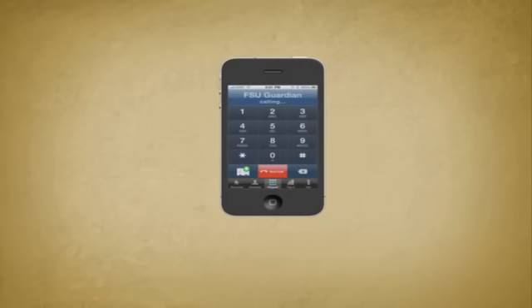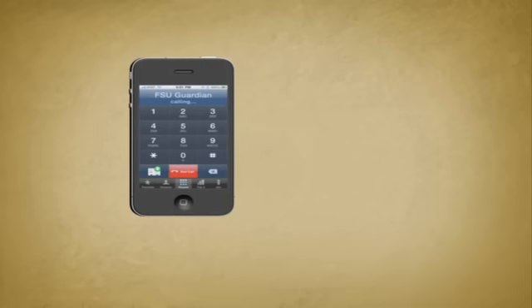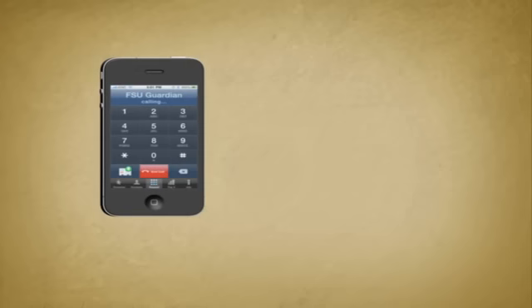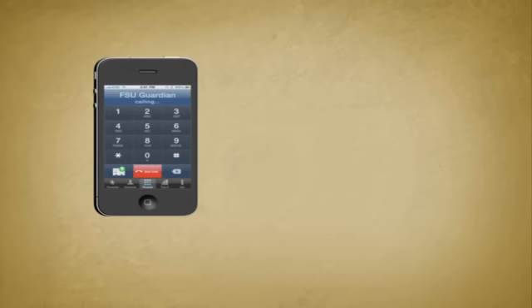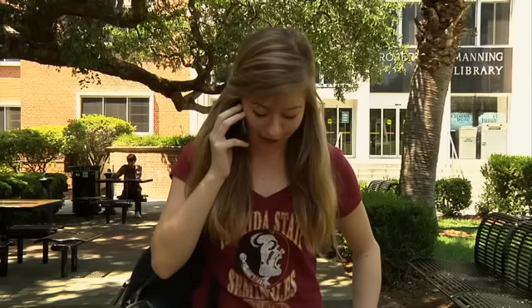Welcome to FSU Guardian. Using your touch tone, please enter your four-digit PIN. You will now set your alarm. If the alarm expires before you deactivate it, your information will be sent to University Police. Please enter the number of minutes for which you would like to set the alarm, followed by the pound sign. The system also allows you to leave a message just in case you need more information later. I am on my way from Strozier to Bryan Hall and I'm wearing a Garnet FSU t-shirt and jeans. That's it. That's simple. And the GPS stays on the whole time too.